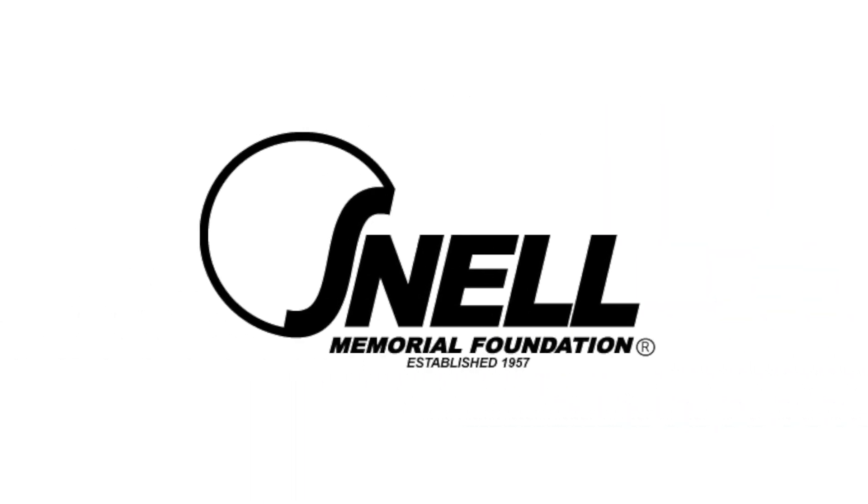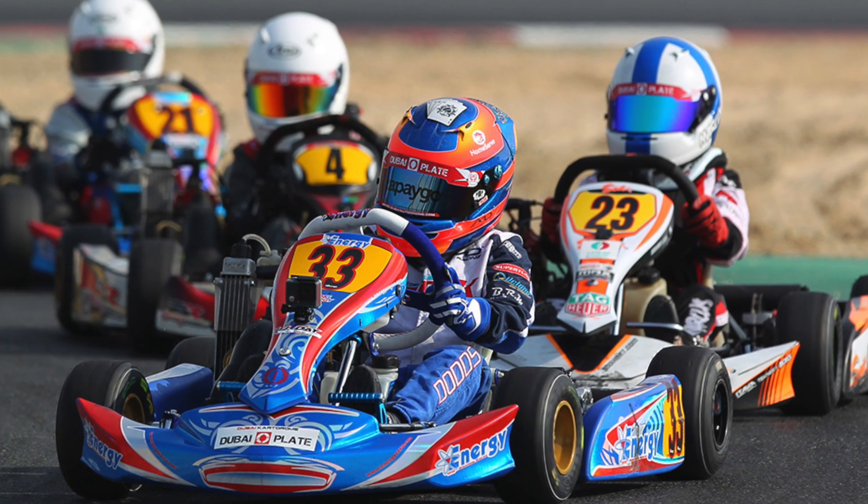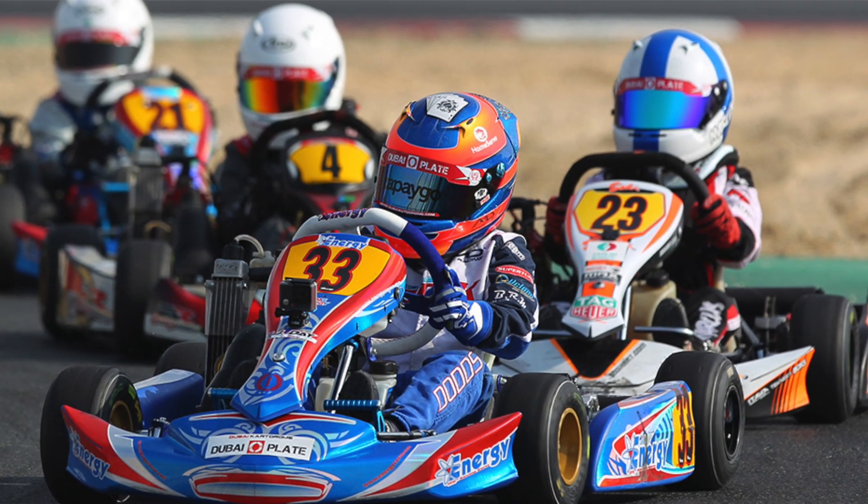The Bell KC7 is certified to the Snell CMR standard, developed jointly by the FIA Institute and the Snell Memorial Foundation. This standard has been developed to create safer and lighter helmets for use in karting, making it eligible for use in all MSA karting events.